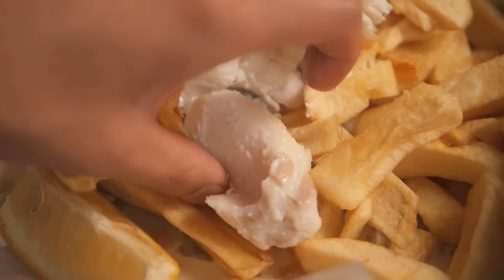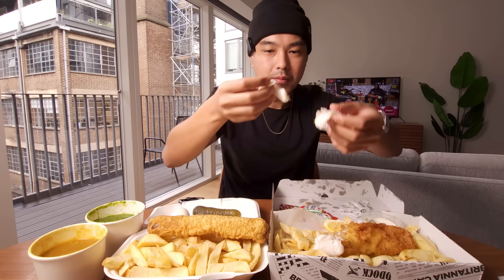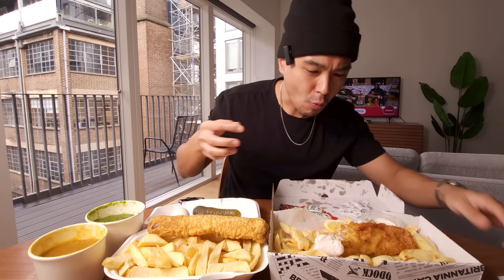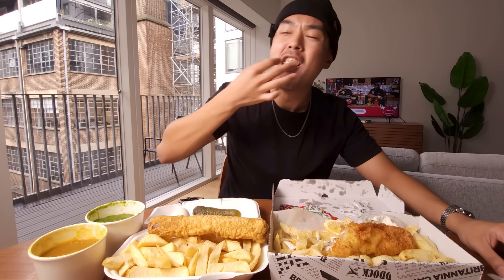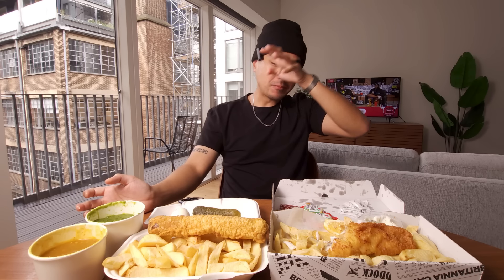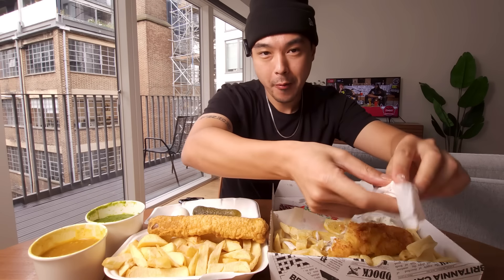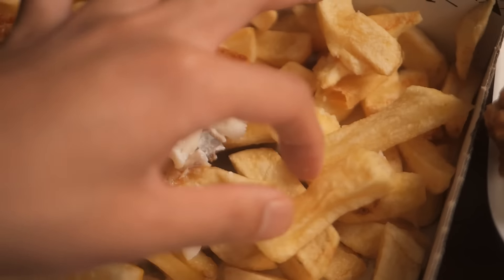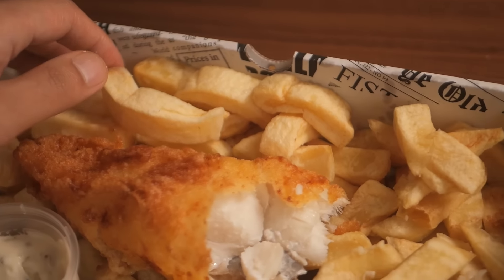That's a lot of freaking fish meat — it's still super hot to the touch but just flaking apart perfectly. Let me try some of these chips. I'll be honest, I've seen stronger looking chips, but I think these do look like the classic style of chips you'd get with fish and chips. They don't really have that golden color, but going in.